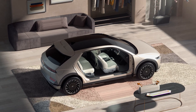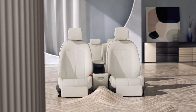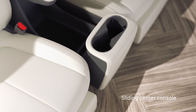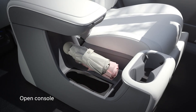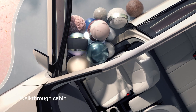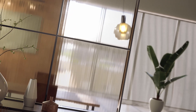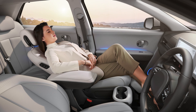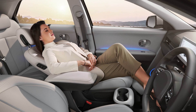With its long wheelbase, IONIQ 5 provides tremendous interior space and accommodates diverse lifestyles. The sliding center console, with a travel of 140 mm, provides a luxury experience to the occupant. Moreover, the open console design gives a plethora of utility space. The walk-through cabin empowers the user with freedom of movement. Enjoy premium comfort with relaxation seats in the front row. Relaxation seats with leg support recline to the optimum angle with the touch of a button, offering a weightless feeling for the occupant.